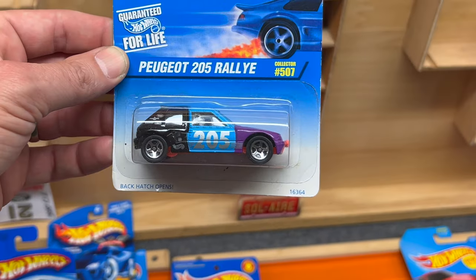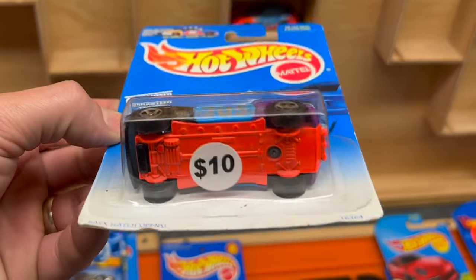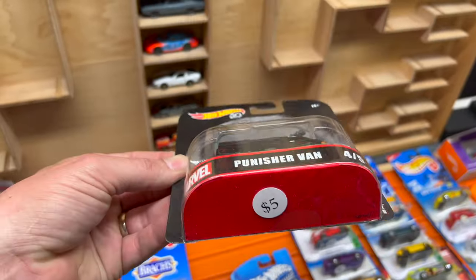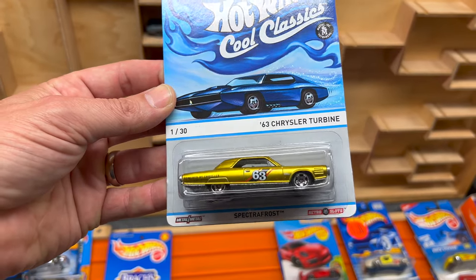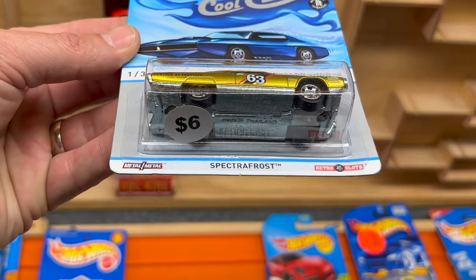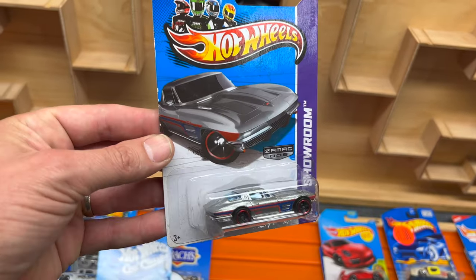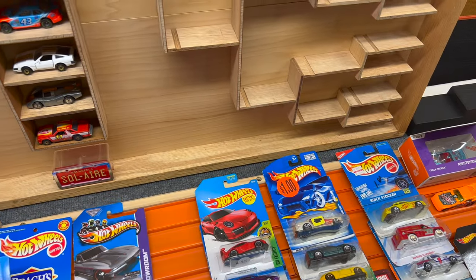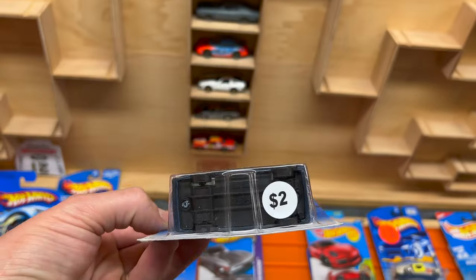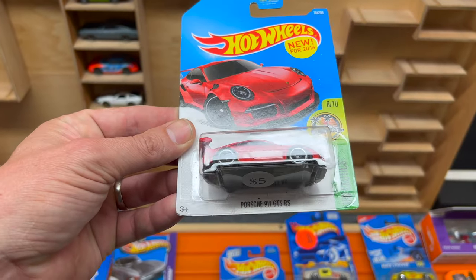Peugeot 205 Rally in the multi-colored colorway - interesting but I do like those five-spoke wheels. He was ten dollars, metal body metal base, good heft to it. Punisher Van - very nice, that was five bucks. 63 Chrysler Turban, been looking for this one for a while, kind of hard to find online, really nice looking in what they call the Spectra Frost paint job - he was six bucks. 64 Corvette Stingray in Zamac - all of his Zamacs are mostly three bucks.